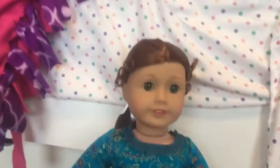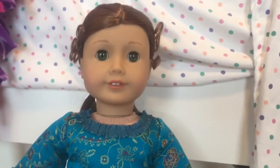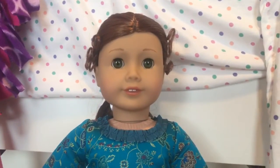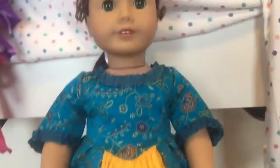Hi guys, it's me, Madison, and I'm guessing that you can know what's going on from the title and the doll that's standing right before you. It's Felicity. She came today, and so I got her and her outfit and nine accessories.